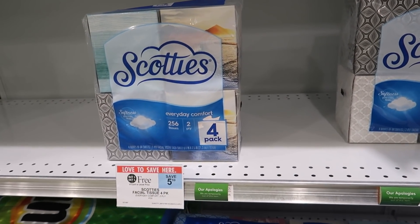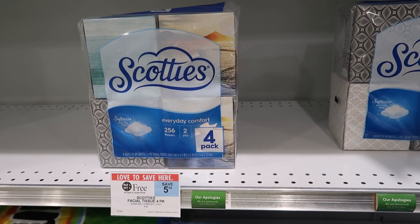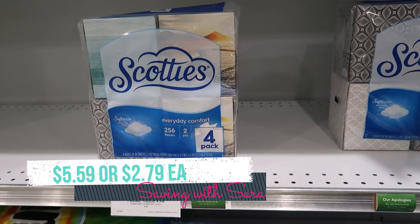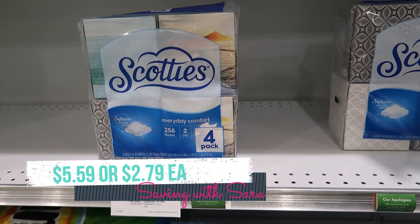I wanted to share that the Scotties four-pack of tissues is buy one get one free this week — I don't see that that often. I don't know of any coupons or anything, but it's a pretty good price for getting eight boxes of tissue. It comes to just $2.79 per pack, so if you need these that is an easy paper product deal.